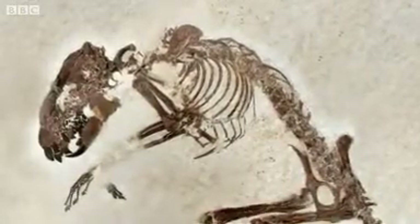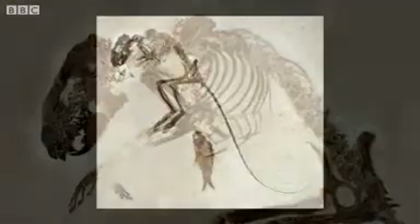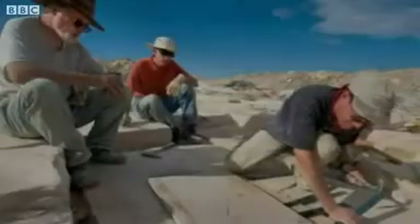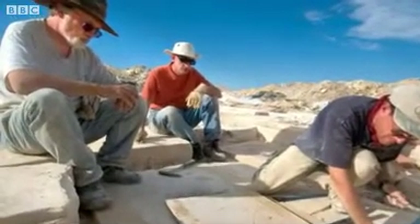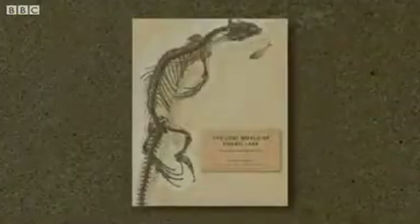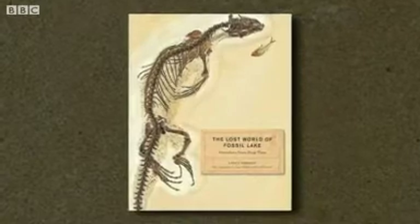In evolutionary biology, what people are often looking for are what's sometimes referred to as missing links, and we find them all the time in Fossil Lake. I'm Lance Grandy, and I'm what's known as the Distinguished Service Curator at the Field Museum of Chicago. I just published a book called The Lost World of Fossil Lake: Snapshots from Deep Time.